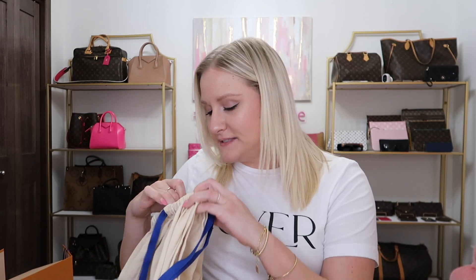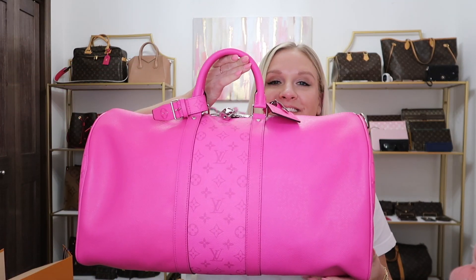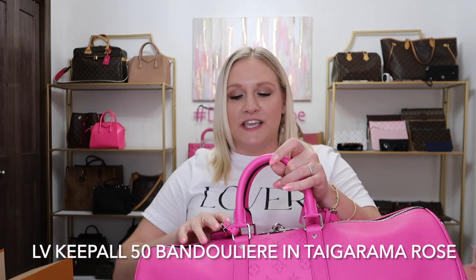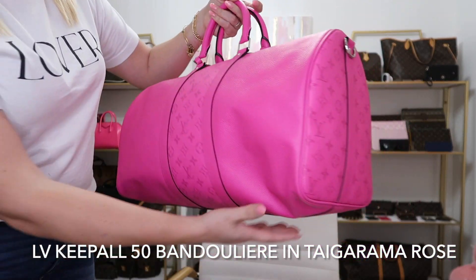Now that I have everything out — I have the dust bag. Oh my gosh, it's so pretty. This is definitely my signature color — I'll give a hint there. Holy smokes, you guys, this is stunning! This is actually the Keepall 50 Bandoulière, so it does come with a strap. It was pre-ordered about two months ago.